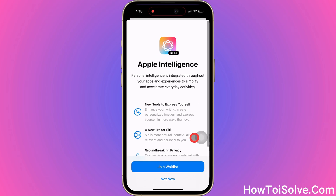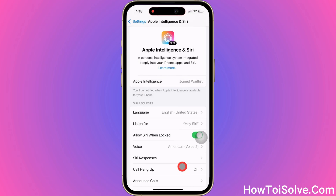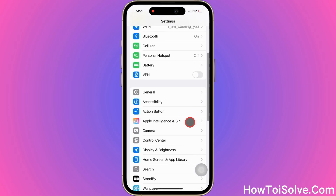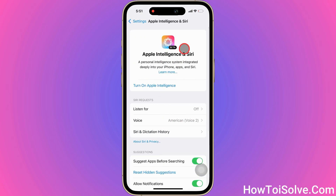Click on Join the Waitlist, and I got the message saying you'll be notified when Apple Intelligence is available for your iPhone. After an hour of waiting, I go to Apple Intelligence and Siri settings, and I got the Turn On Apple Intelligence setting.